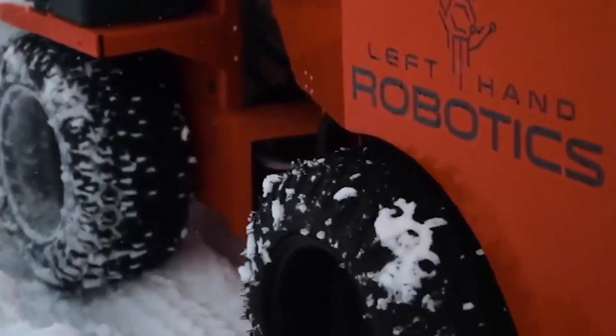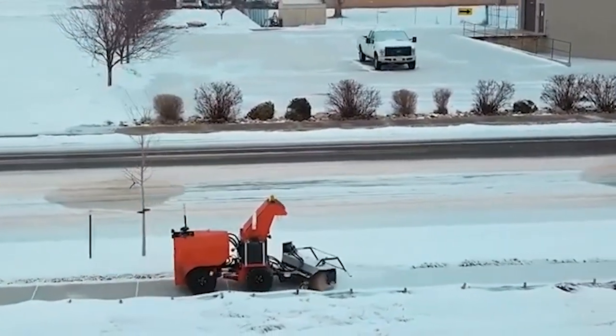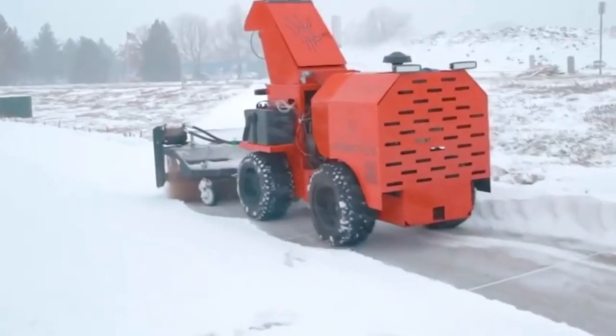This commercial vehicle has GPS navigation and can follow a pre-programmed route. It can apply deicer while clearing snow, and the robot is smart enough to detect and stop obstacles in its path.